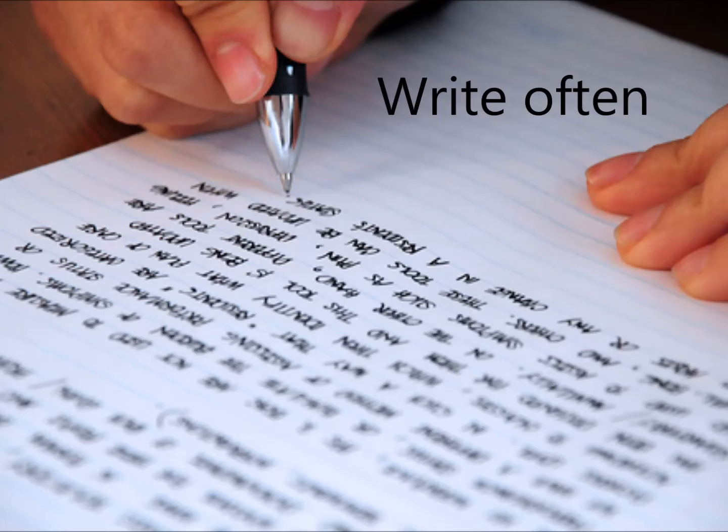Write often. Students should not only write often, they should write all sorts of different kinds of things for different kinds of audiences.